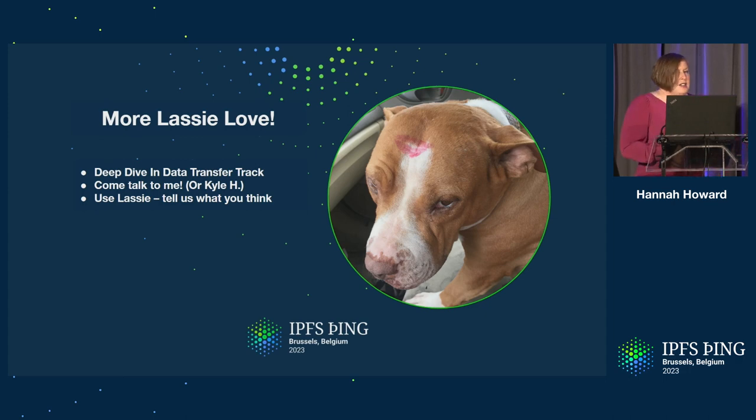If you want to hear more about Lassie, come to the data transfer track — it starts right after this morning's keynote. We're going to be doing a deep dive into the software architecture and how we want it to evolve over time. Alternatively, you can come find me at the conference — I'd love to chat with you about how Lassie can benefit your IPFS project.